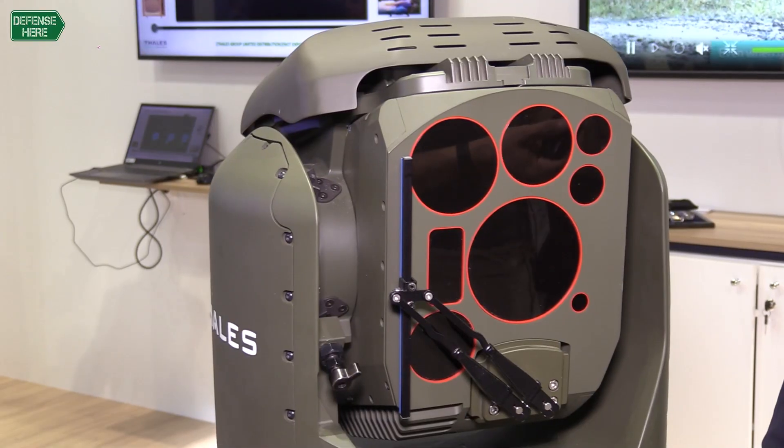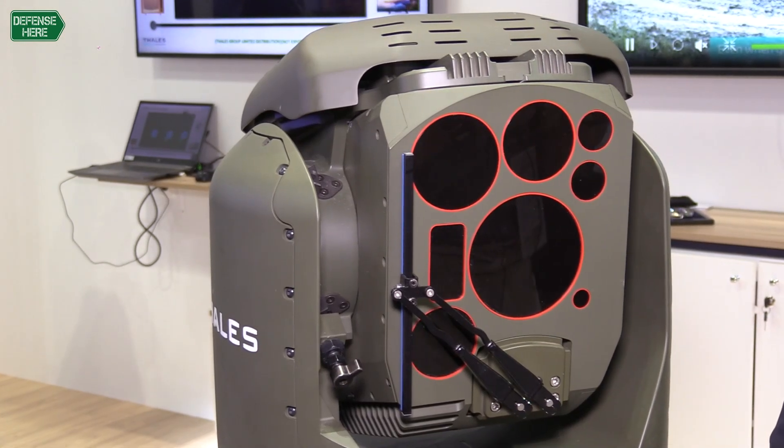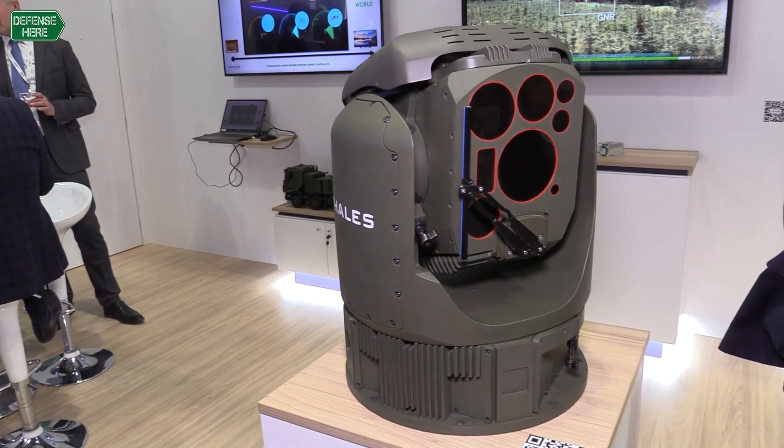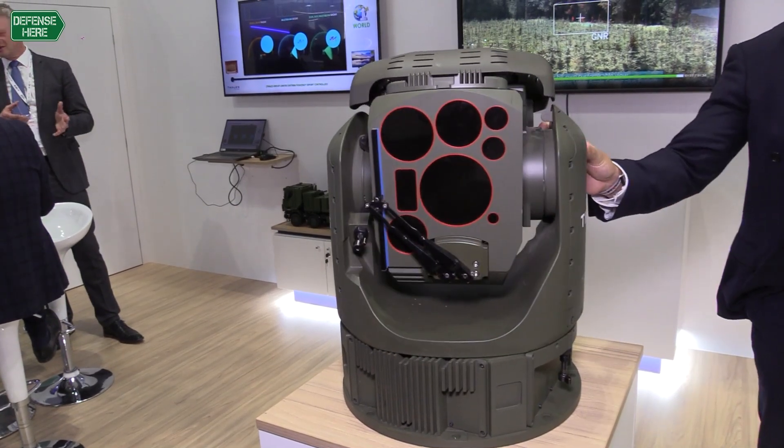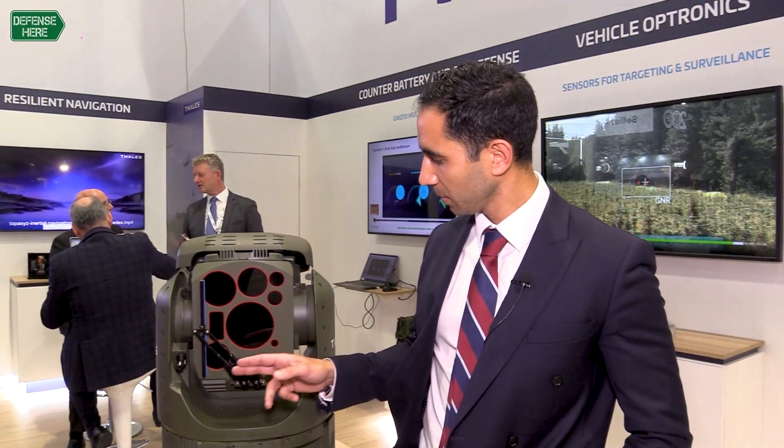This product here is our PAG, our Panoramic Above Armour Gimbal. It has a stabilized sight to go on armored vehicles and it has a slew of sensor packs which include our thermal imaging camera here, which can be a mid-wave or a long wave, and our shortwave IR camera here.